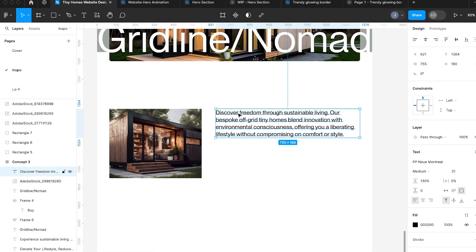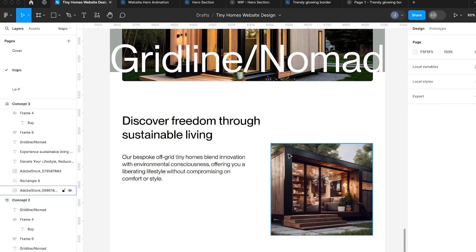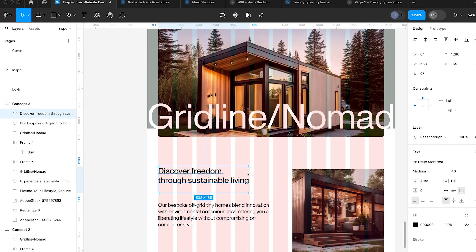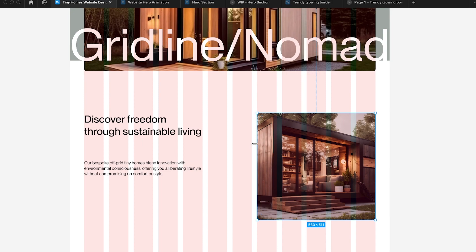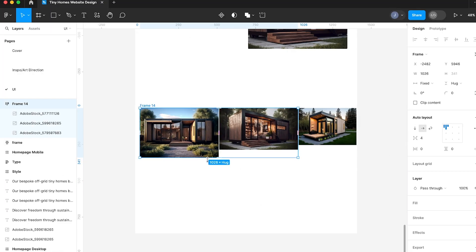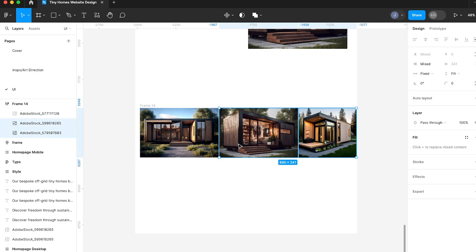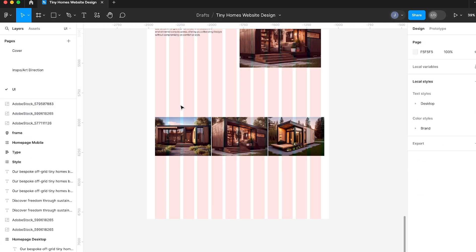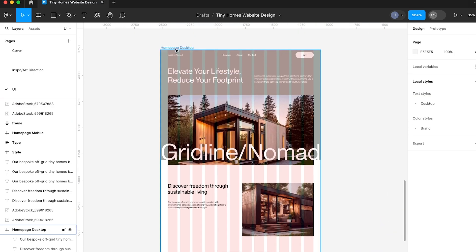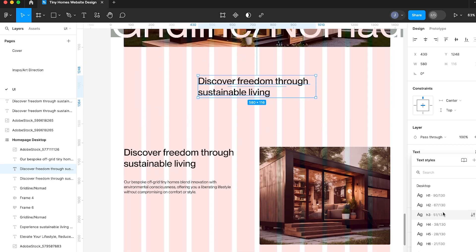Now we're at the UI stage — this is where we'll be fully moving into pixel-flinging mode. We'll be combining our concept and all the mood boarding work with our wireframe and user journey to make the UI designs. The UI stage has some really high highs but also some really low lows. This stage can normally take quite a lot of time to get right, and something painful I've learned is that normally the first thing you make — even if you love it — it's not going to be the best thing you make.